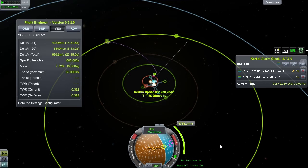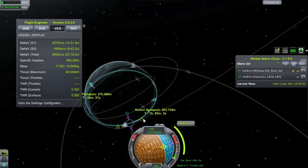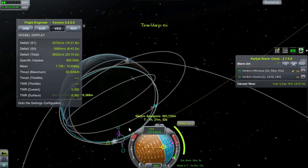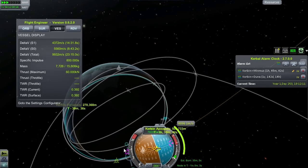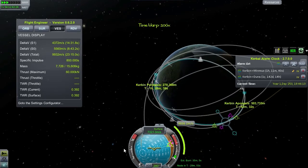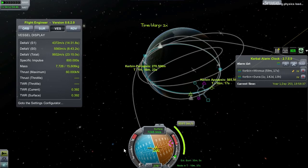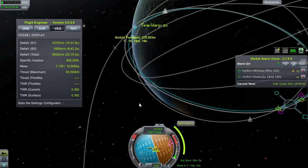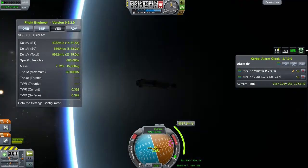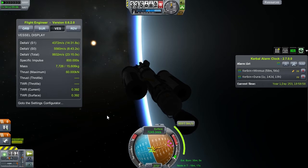We have a Minmus encounter in 13 goddamn years. This solar system is hella big. We'll be burning for 35 minutes — I wonder how that works because my engineering display says we can only burn for 23 minutes. But the delta-V numbers do match. A 30-minute burn is just over a quarter orbit. I'm going to time warp to the node, start 15 minutes before, and do the rest after. I hope that will give us a good approximation — and I'll probably go get some food while that happens, because that is a very long burn ahead.